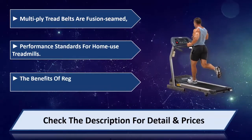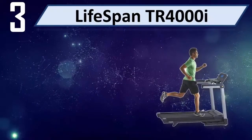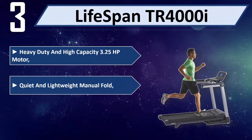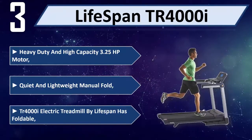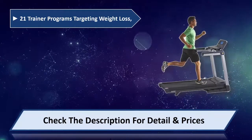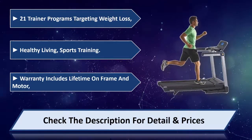Number three: LifeSpan TR4000i. Heavy duty and high capacity 3.25 HP motor, quiet and lightweight manual fold. The TR4000i electric treadmill by LifeSpan has 21 trainer programs targeting weight loss, healthy living, and sports training. Warranty includes lifetime on frame and motor. Please check the description for detail and price.